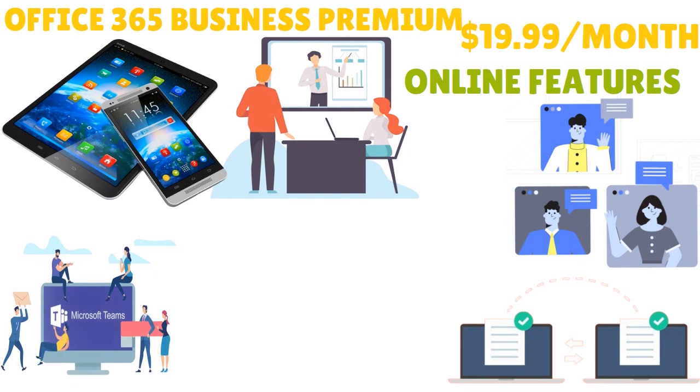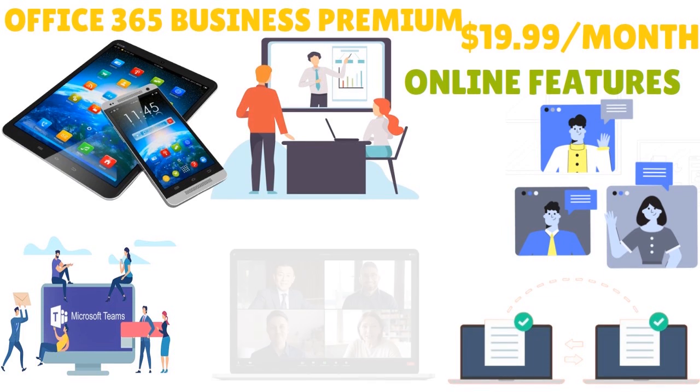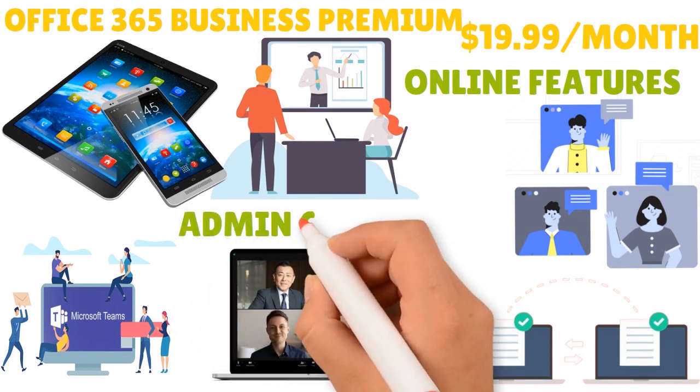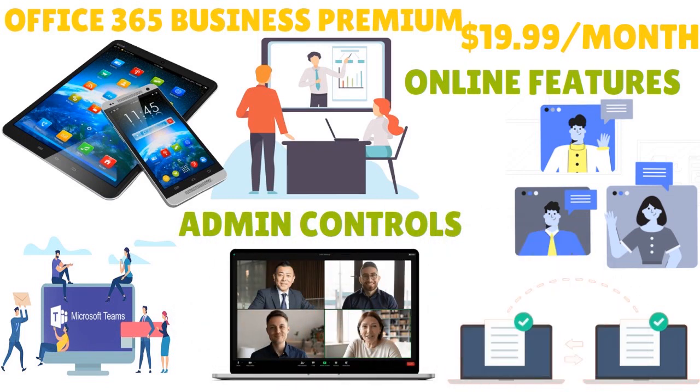In terms of user friendliness, Zoom and Skype are both considered user-friendly applications. However, Skype is more user-friendly for personal calls and small teams who want to communicate via chat outside of virtual meetings. In contrast, Zoom offers more features that make it user-friendly for businesses — Zoom has admin controls that allow you to turn off certain features, create recurring meetings, and designate hosts and co-hosts, making Zoom more user-friendly for larger business meetings.